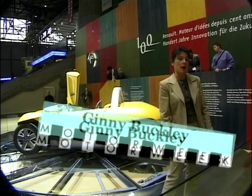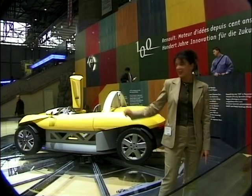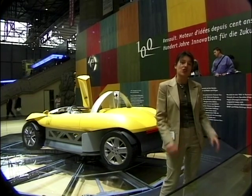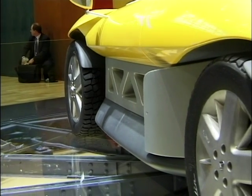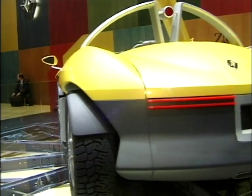Stunning concept vehicles are just about everywhere you look here at Geneva, but they don't get much more outrageous than this — the Renault Zone. It's a three-seat roadster that, thanks to its versatile suspension, can also take you off road. It's made from aluminium, and hidden under the back is a new 2-litre 16-valve direct injection petrol engine, which should ensure fantastic performance.